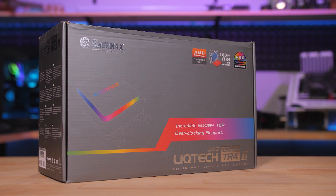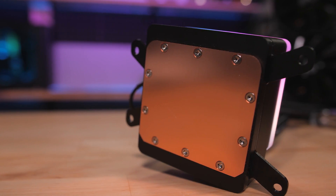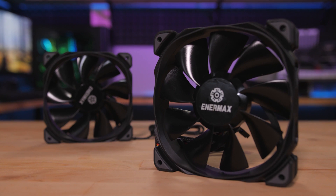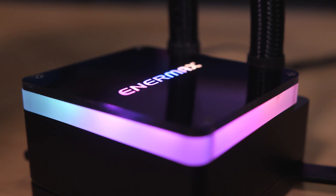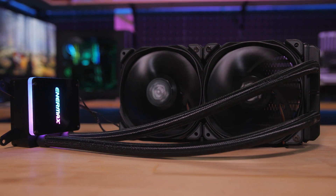The Enermax Liquitec TR4-2 All-in-One Liquid CPU Cooler has a massive contact plate made just for Threadripper and is rated for 500 watts of heat dissipation. High pressure PWM fans mount to rubber channels on the radiator to absorb vibration, and the logo and edge lighting on the block is addressable for syncing with your motherboard. It comes with an RGB control box too, so click the sponsor link in the description for more.